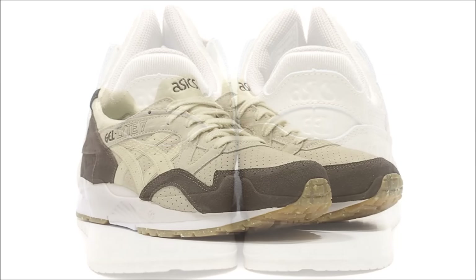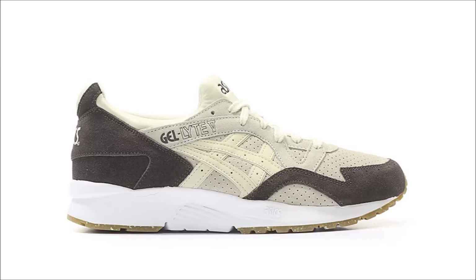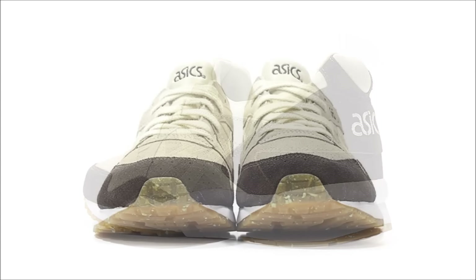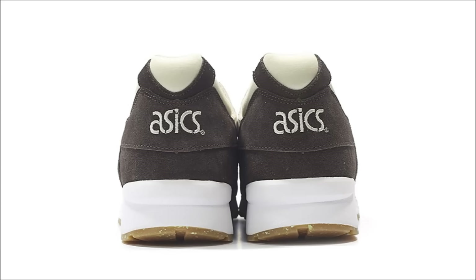One thing I like about ASICS is that they're always dropping seasonal pairs — you can always count on the brand to drop Valentine's or Christmas pairs. What we have up on screen are the ASICS Gel Lyte 5 Easter, coming in a brown and beige suede upper with neoprene liner. I do like these, but when I think of Easter, I think yellows, greens, pinks, blues, and pastel shades, so I don't really understand the inspiration here. You can look for these to release sometime this coming week.